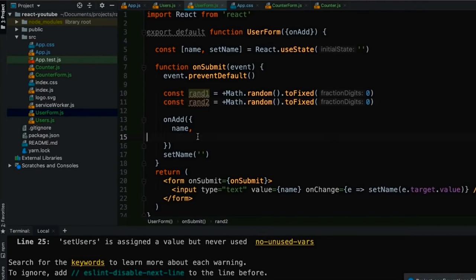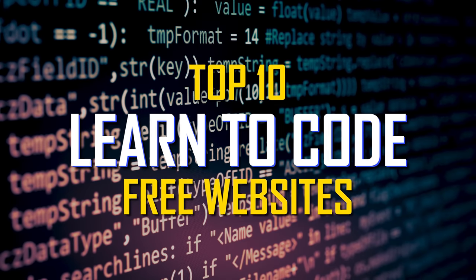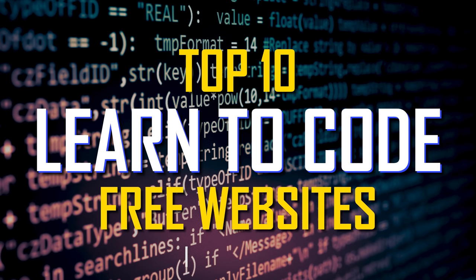So if you want to learn the programming skills needed to create computer software, mobile apps, or build your own website for free, you're in luck. Coming up, I'll show you 10 of the best websites for beginners to learn how to code online for free. And near the end of this video, I'll show you a free online course I feel is essential for anyone wanting to learn how to code. Let's get to it.